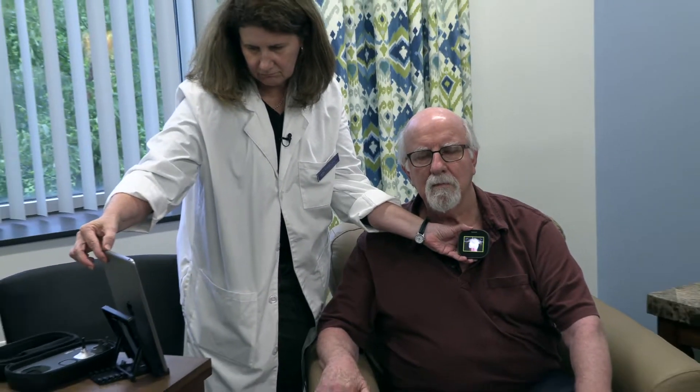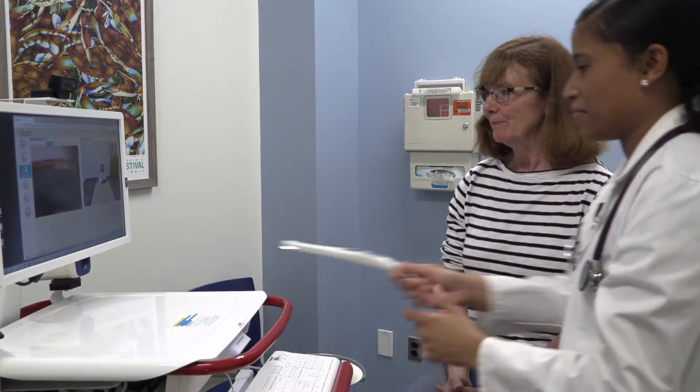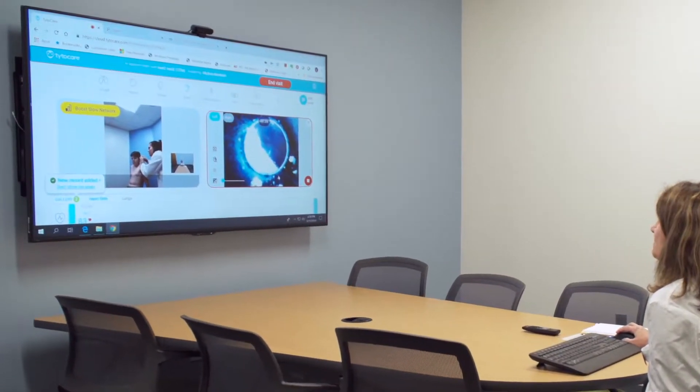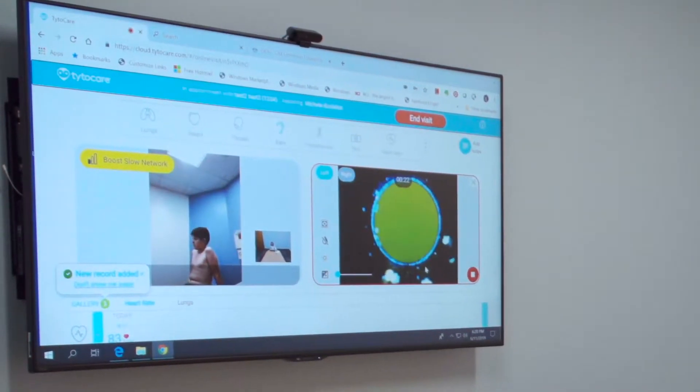Technology breakthroughs and changes in healthcare delivery have combined to bring telehealth into nearly every aspect of medicine and patient care. Examination equipment and devices, along with HIPAA-compliant video conferencing platforms, have made physical exams by telehealth much more practical and effective.